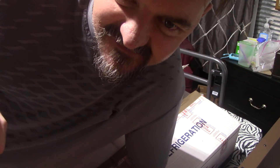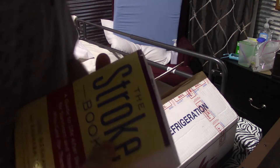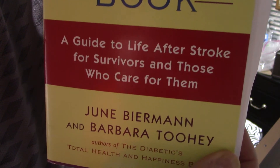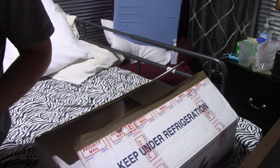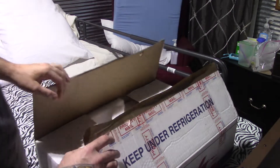Hi YouTube, Edward Tindall here and Michael Tindall cameraman. We have got two new things for Sarah: one, the stroke book — a guide to life after a stroke for survivors and those who care for them — and the health and happiness book, all about health and happiness. I'm reading that to figure out all that I can do. They talk about it being a roller coaster ride, up and down.